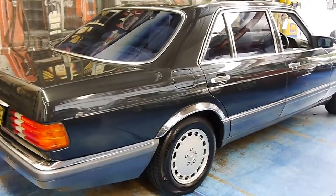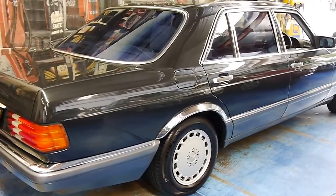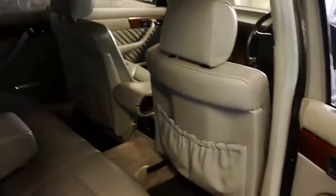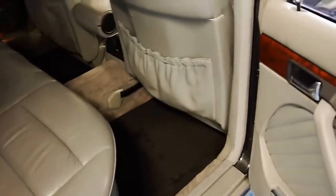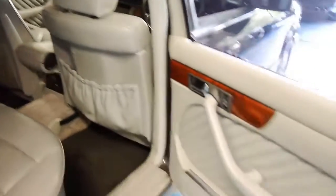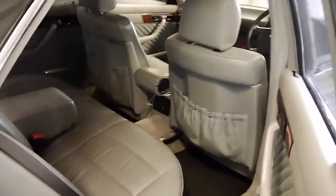Being the SEL, the L on the end meaning long wheelbase, this is a big car — although it doesn't drive like it. Look at all that legroom. If you're a bigwig in the 80s and 90s, this is what you rode in. It was bar none the most superb car of that time.